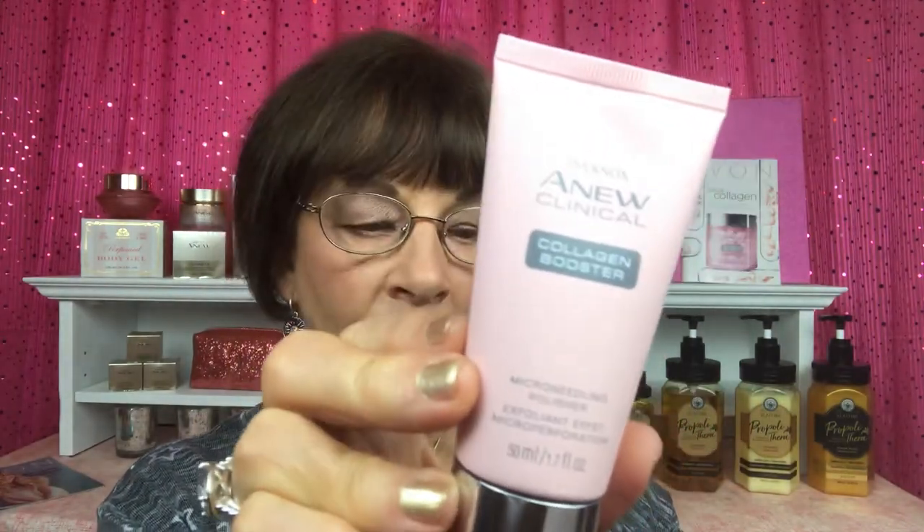The other new item is our collagen booster micro needling polisher. This is really a way to remove dead skin cells from your face — it's a beautiful exfoliator that really polishes your face. With our new micro needling polisher and peptide-infused rejuvenating serum ampules, you'll see radiance reignited, fine lines and wrinkles reduced, and skin replumped and remarkably renewed.